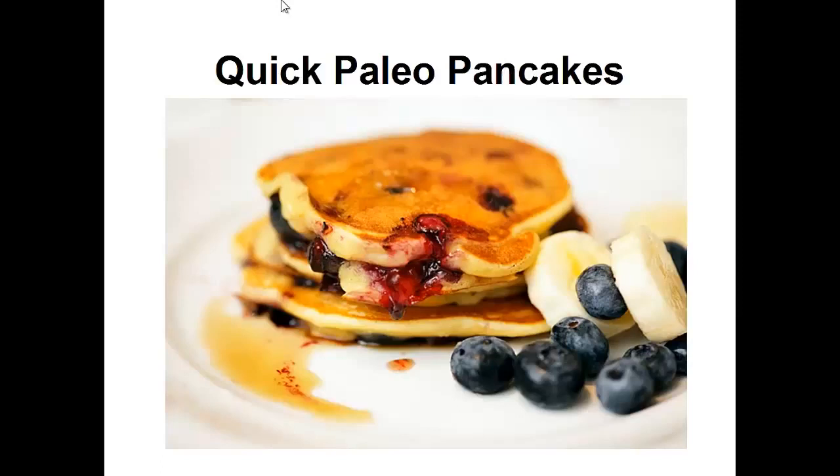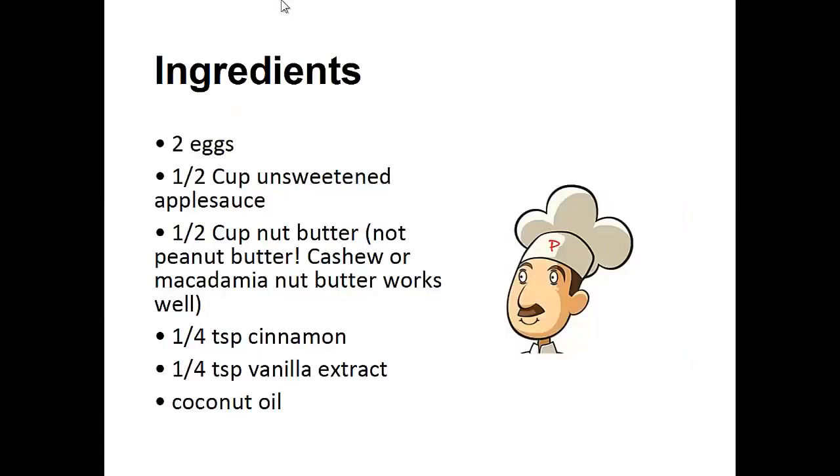Now on to the recipe. Quick Paleo Pancakes. Ingredients: 2 eggs, half a cup of unsweetened applesauce, half a cup of nut butter — either cashew or macadamia nut butter — a quarter teaspoon of cinnamon, a quarter teaspoon of vanilla extract, and coconut oil.